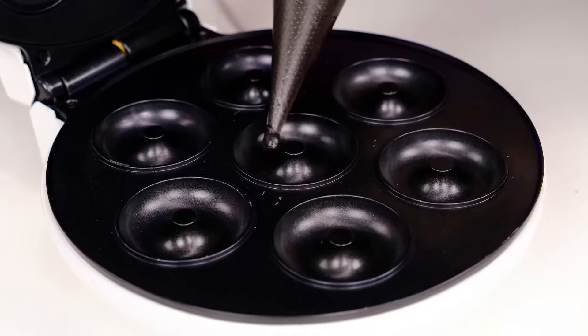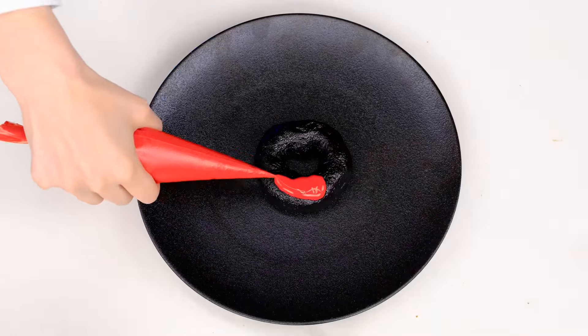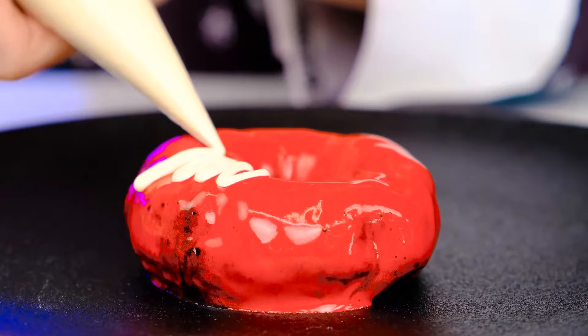Now it's my turn. Pouring my black-as-my-soul dough into the machine. And here it is. All that's left is to come up with the most awful design.